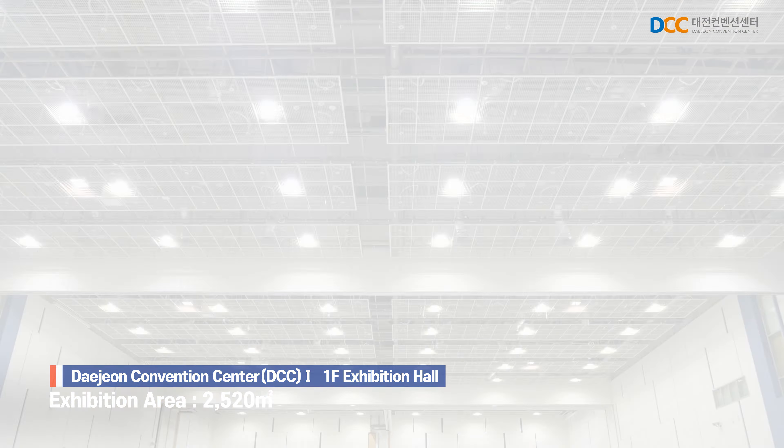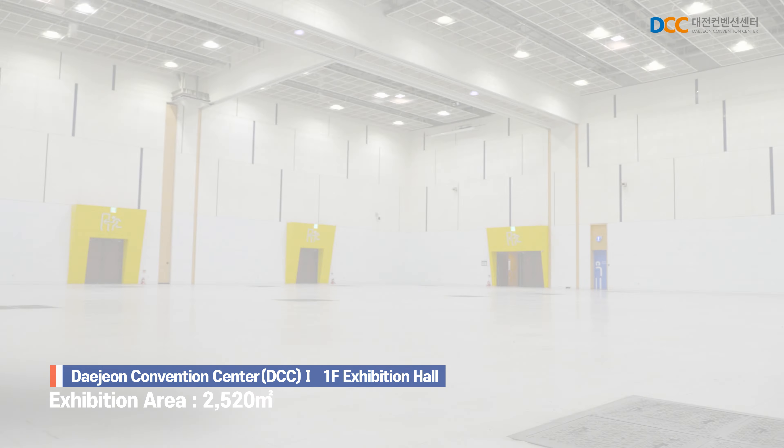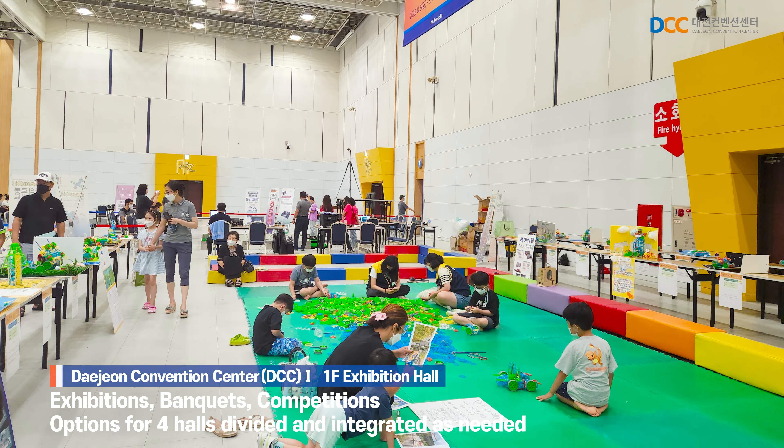The exhibition hall on the first floor covers an area of 2,520 square meters, making it suitable for various exhibition events, large-scale banquets, product presentations, and competitions.